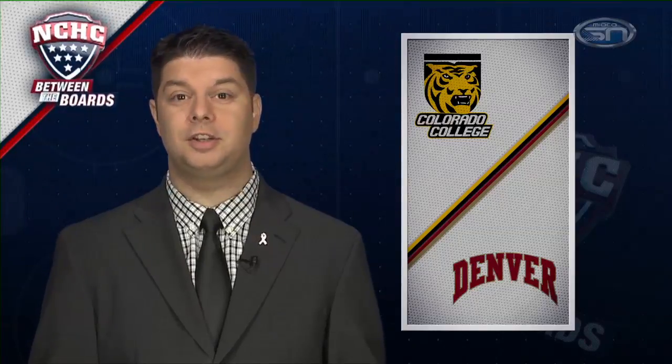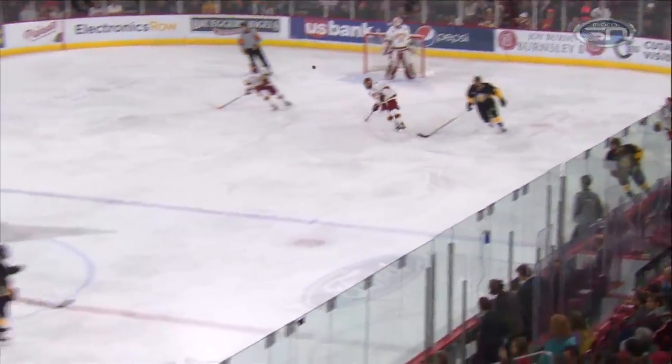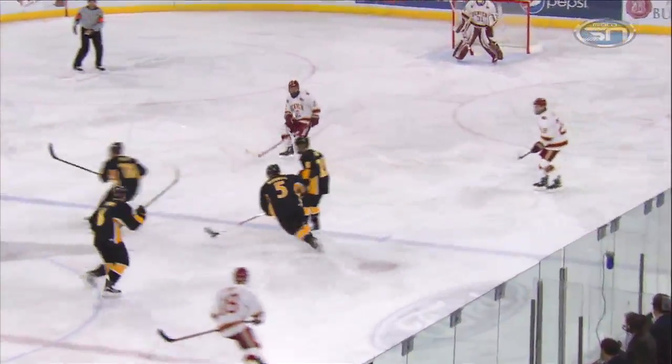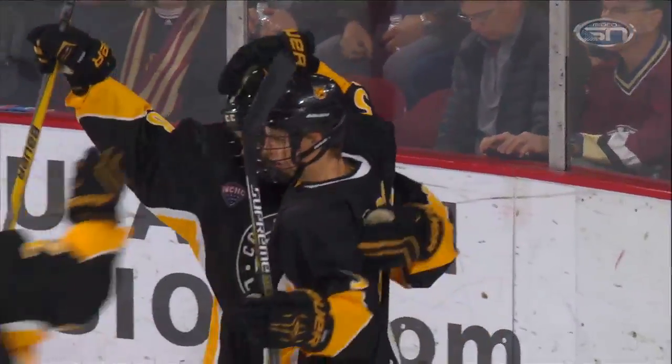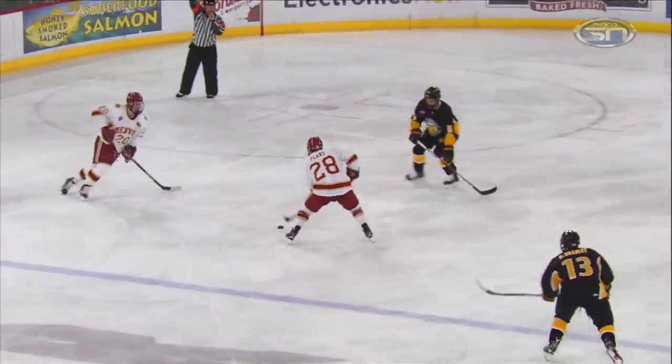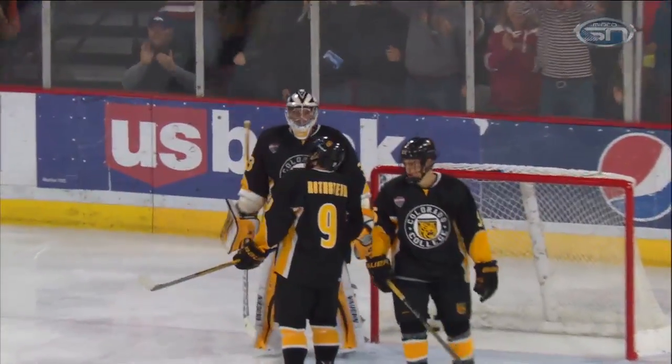In other league action, the battle for the gold pan returns between Colorado College and Denver. The Pioneers won the gold pan a year ago. A player to watch entering this weekend was sophomore forward Danton Heinen, who has scored nine points in four career games against the Tigers. Trailing 1-0 in the first, Cole McCaskill brings it into the zone, leaves it for Luke Gerdes — a nice goal to tie things up at one. In the second, Heinen's opportunity from the circle, just sneaking this one in, gives the Pioneers a 2-1 advantage.